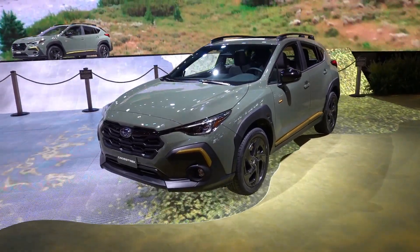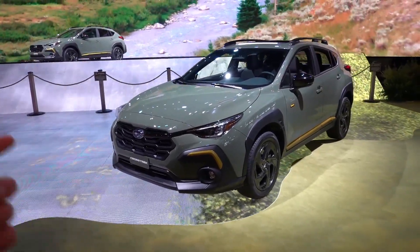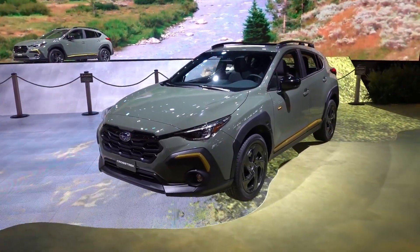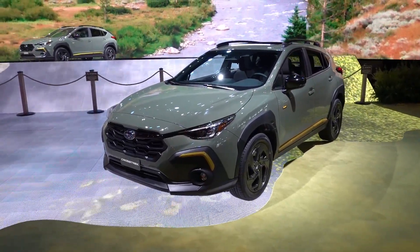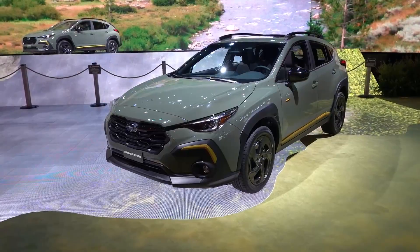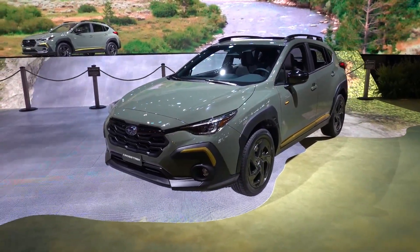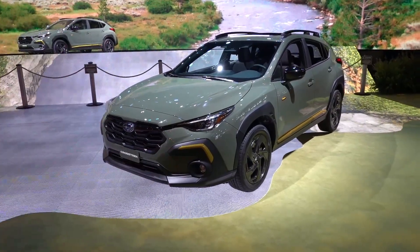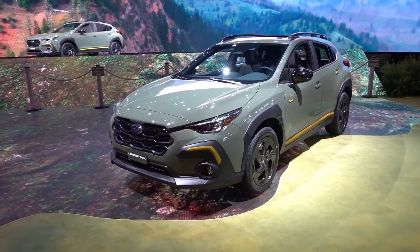I don't know all of the exact specs and details of this vehicle itself, but there are many other press videos out there, and they do have a full press sheet which I'll have linked in the description below if you want to read through it yourself. This is the sport trim, which is the second highest trim level in this lineup. It goes base, premium, sport, and then limited is the top trim. The two lower trims are available initially at launch, and the sport along with the limited will be available later in the model year.